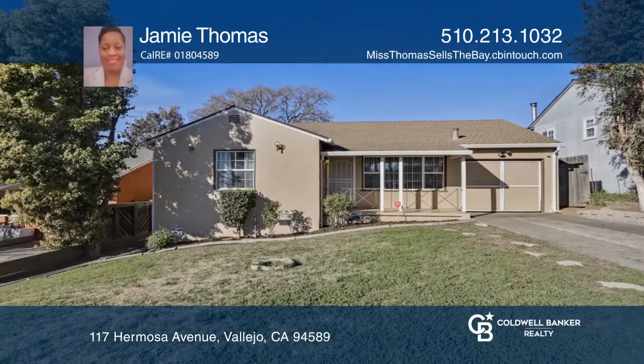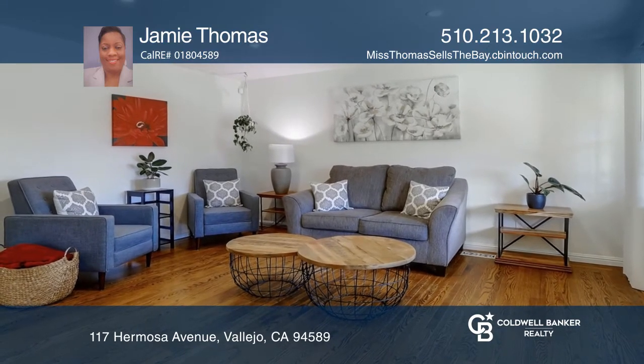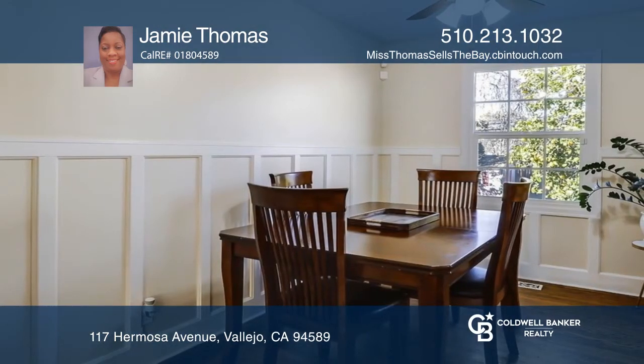Welcome to this two-bedroom, one-bathroom cozy charmer. It features dual-pane windows, a roof installed within the last three years, fresh paint, hardwood floors throughout, a laundry area, and a second-level bonus area.